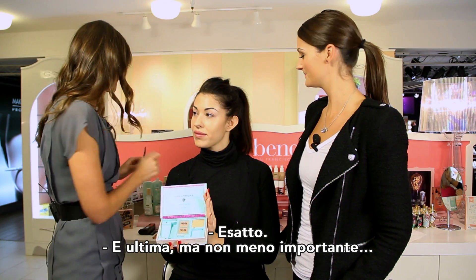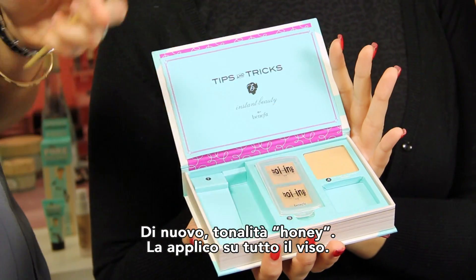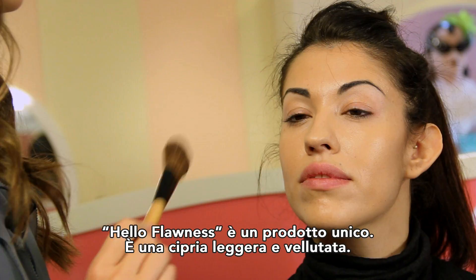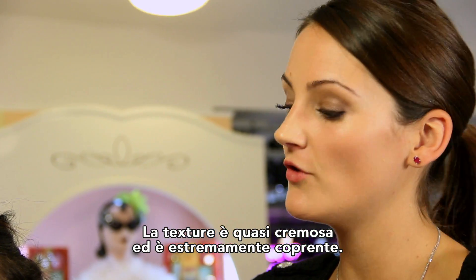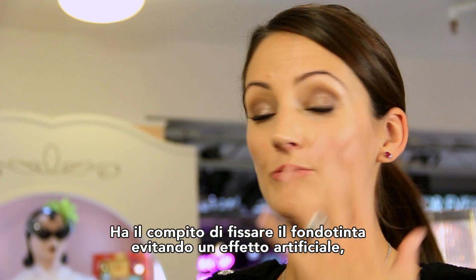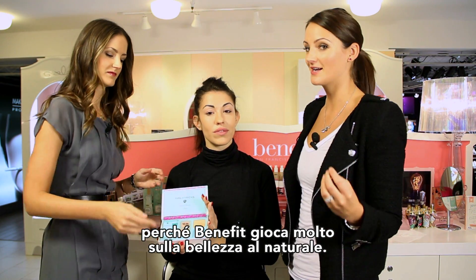Last but not least, let me grab my brush. This is the Hello Flawless Powder in Honey also, and I love it all over the complexion. Hello Flawless Powder is very unique because it's very finely milled — it almost feels like a cream and it gives you beautiful coverage. It goes over the foundation, really setting it, while maintaining that natural look, because at Benefit we're all about natural beauty.